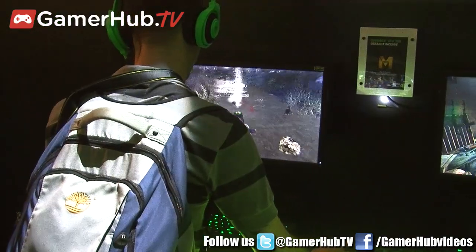Metro Last Light, we've got War Thunder. What's really cool about this is with GTX 780 — faster, smoother, quieter performance to play the most graphically intense video games.